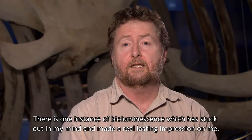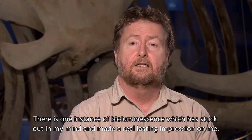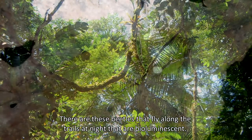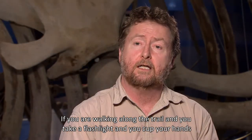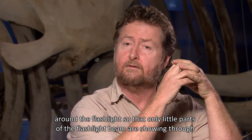There's one instance of bioluminescence which has stuck out in my mind and made a real lasting impression on me, and that was in the rainforest in Costa Rica at the La Selva Biology Station. There are these beetles that fly along the trails at night that are bioluminescent.